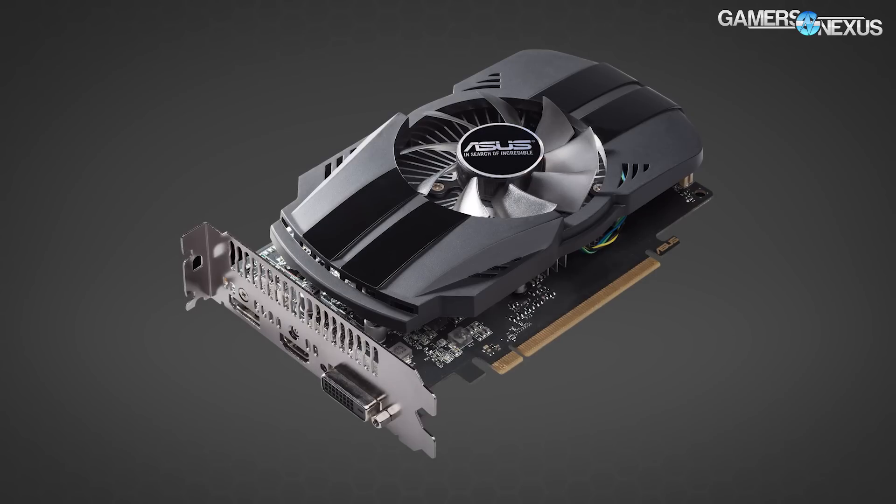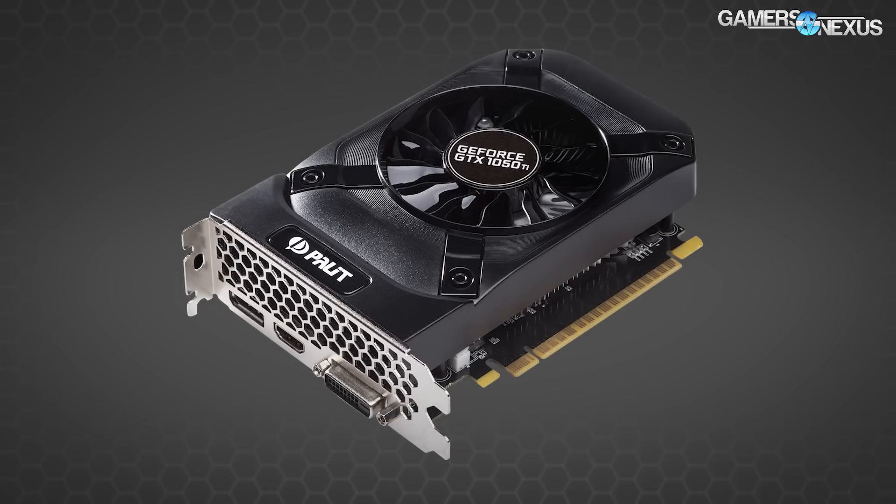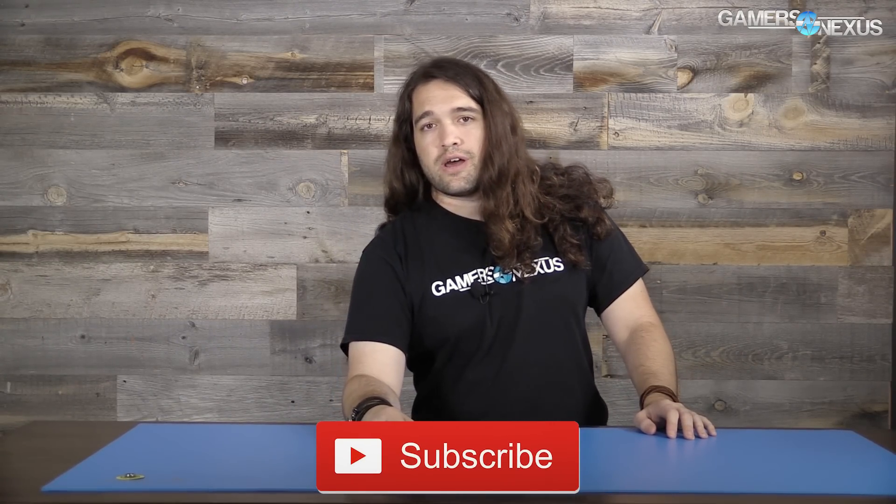The 1050 non-Ti is also 75W TDP. Most AIB partner models will likely be single-fan coolers. I don't know if any will venture into passive territory, but it's possible given the lower TDP — it just depends on how they clock their cards. No extra power header is expected from what we've seen, though partners can provide power through the PSU if desired. We've got a couple coming in, so reviews will be up shortly. Thanks for watching — links to Patreon and the full article are in the description below. Subscribe for more.